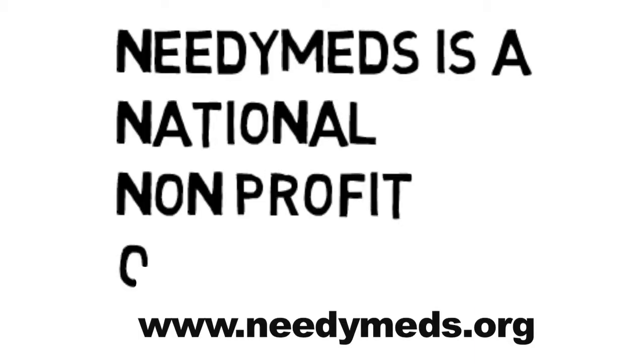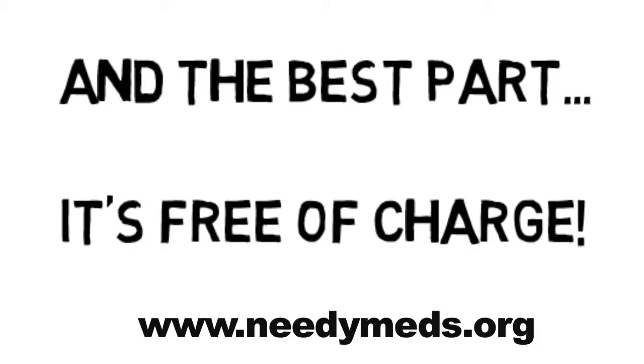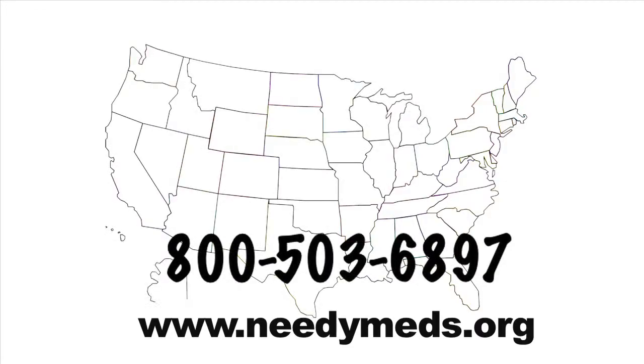NeedyMeds is a national non-profit organization, a resource to help people save on health care costs. And the best part, it's free of charge. We offer a variety of health care and medical resources, from discounts on MRIs and CAT scans to drug discount coupons and more.